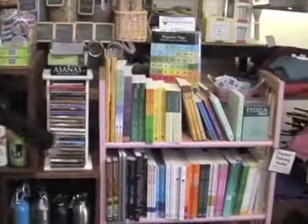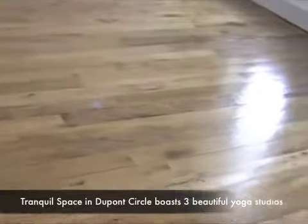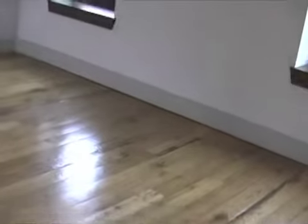We have a huge offering of books, and magnetic yoga — believe it or not, this is one of our best sellers. It's all reclaimed wood, painted with a slight gray for a nice zen-like effect.